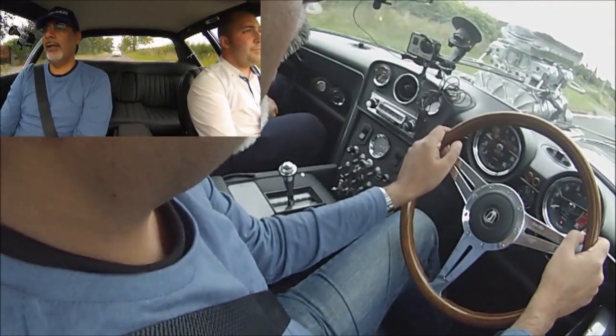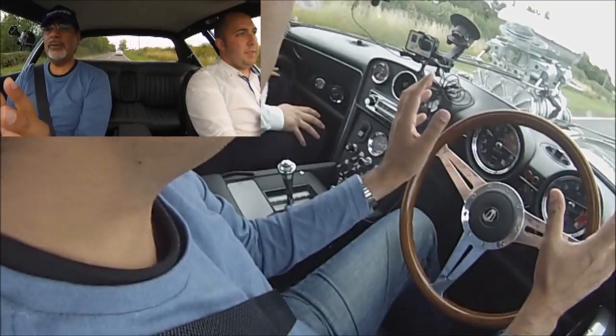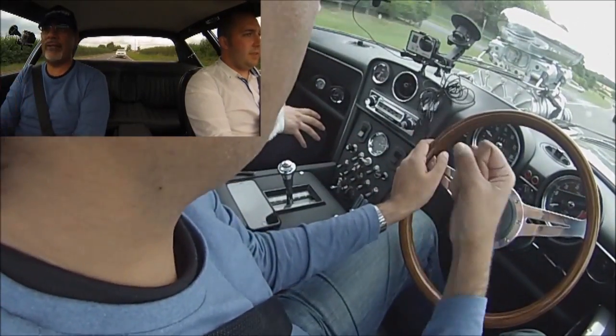Am I right in saying the car feels stiffer? Yeah, it's much more solid — literally you can feel it, there's very little flex. I mean, obviously there's some rattles and squeaks, but the whole body of the car feels very, very strong.